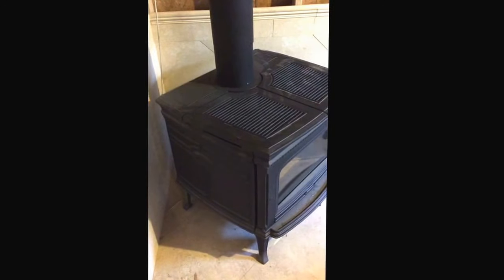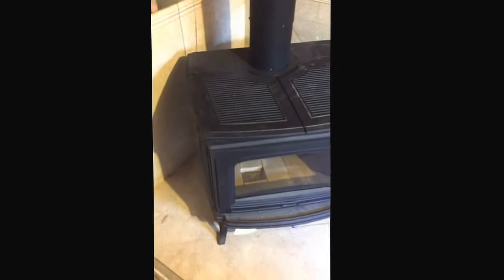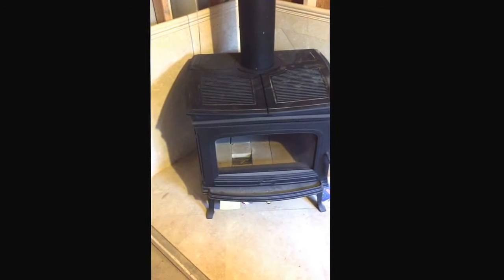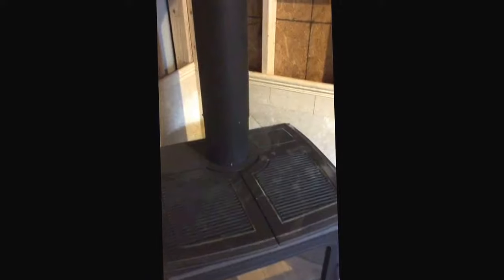Hey, this is Matt with Maple Mountain Fireplace. We're looking at this wood stove — this is a nice stove, the Alderley T5 by Pacific Energy, one of our brands that we sell — and we're going to fix it.